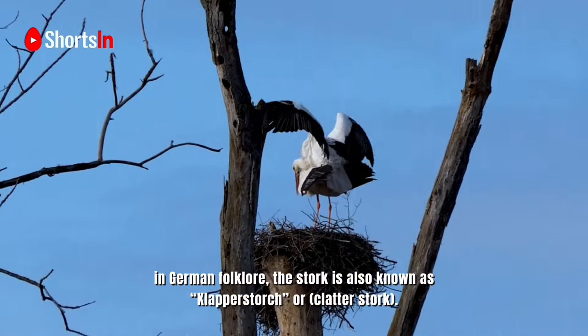In German folklore, the stork is also known as clapperstorch or clatterstorch.